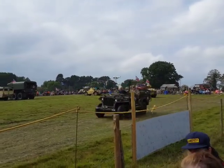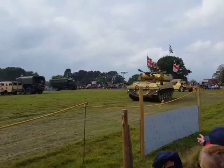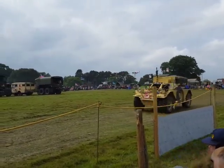Nice to see the lightweight Landrovers with the cut-away wings. This area was 4 inches narrower in parallel to a normal Landrover, and as you can see, they had to be dropped by parachute.